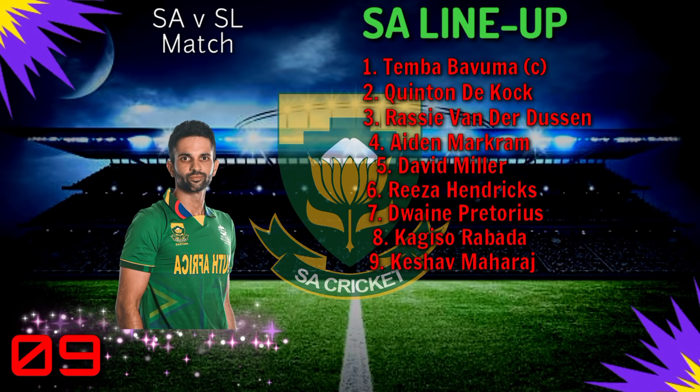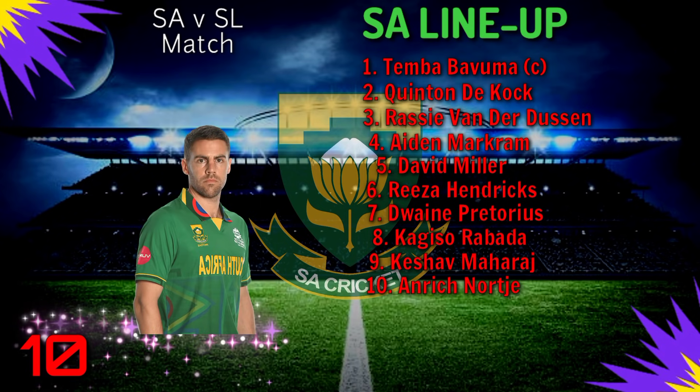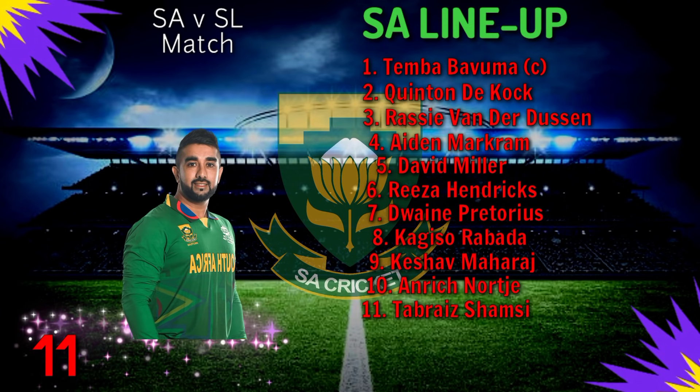Number 9: Keshav Maharaj. Number 10: Anrich Nortje. Number 11: Tabraiz Shamsi.